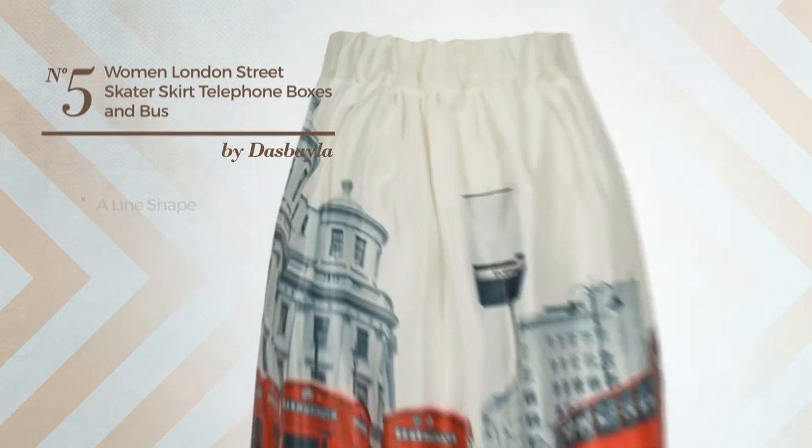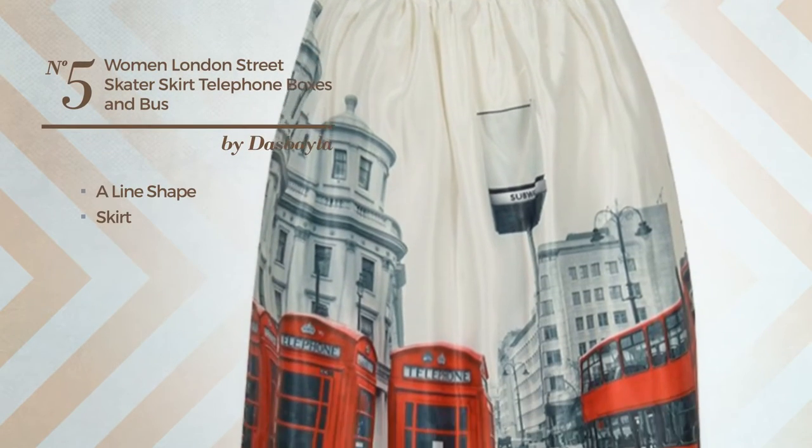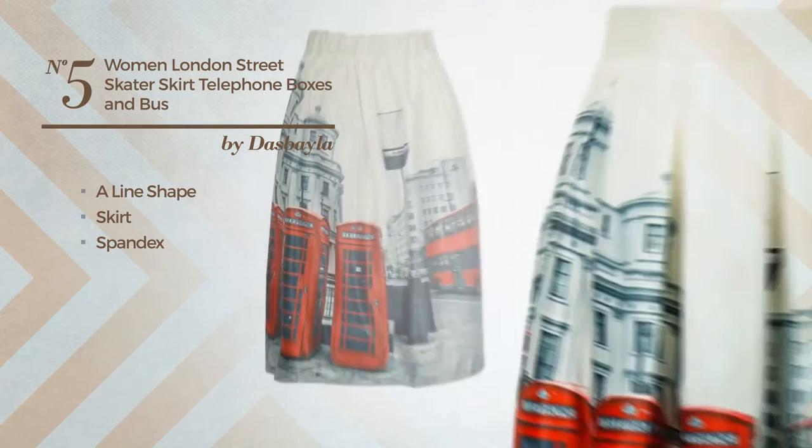Number 5: A lined skirt, crafted from soft spandex. Available only in this color.